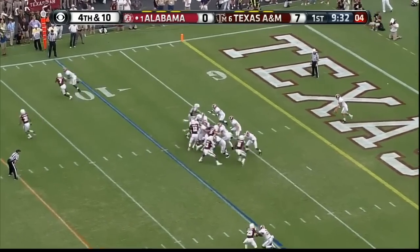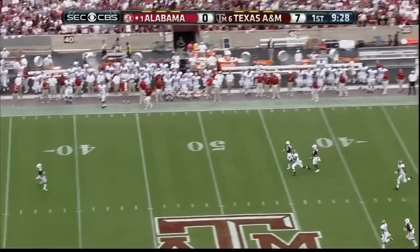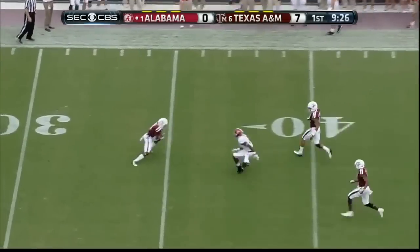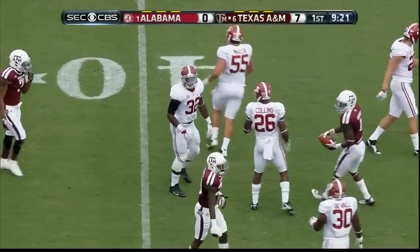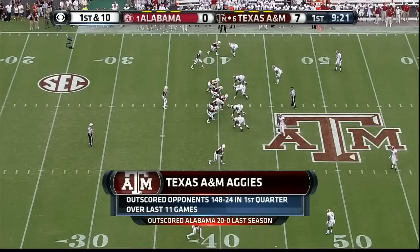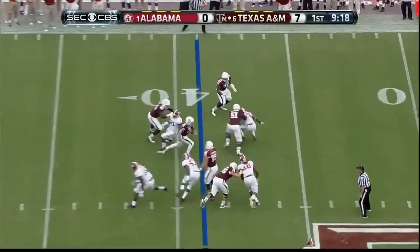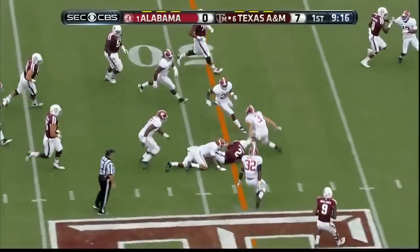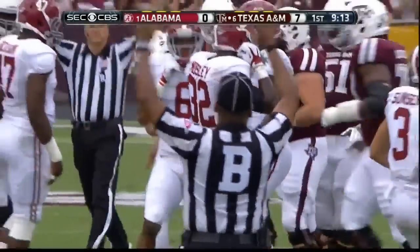Here's Manziel from the end zone — the Aggies have scored almost at will. Here's the designed run going left. Manziel with a little swivel — hit — and HaHa Clinton-Dix makes the tackle.